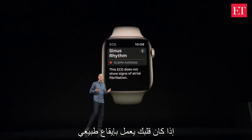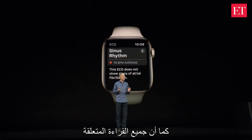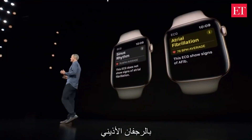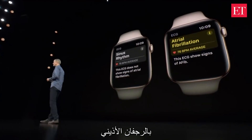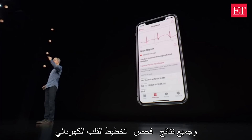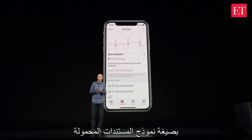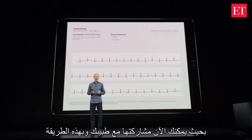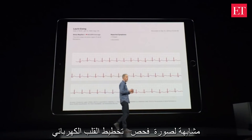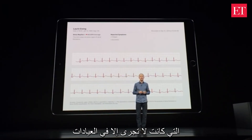If your heart is beating in a normal rhythm, the app will classify the measurement as sinus rhythm, and the app will also classify atrial fibrillation. All ECG recordings, their classifications, and noted symptoms are stored right in the Health app in a PDF you can share with your doctor. So now your doctor has a detailed picture of your heart rhythm, similar to a lead one ECG that is usually only obtained in a clinic.